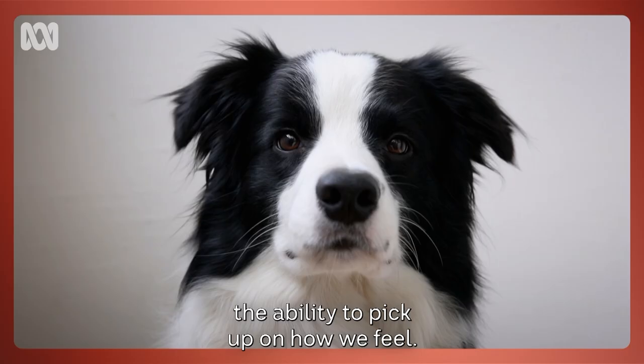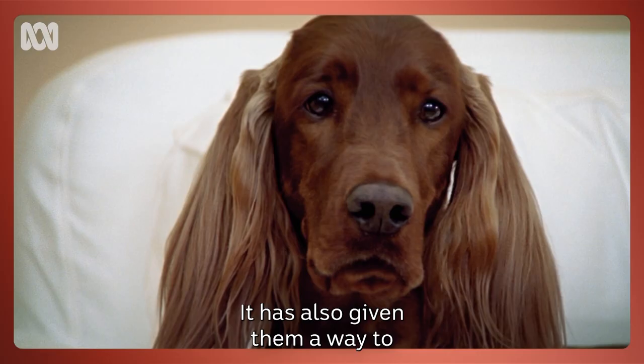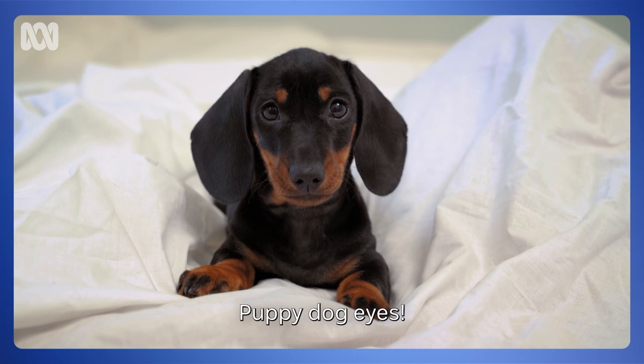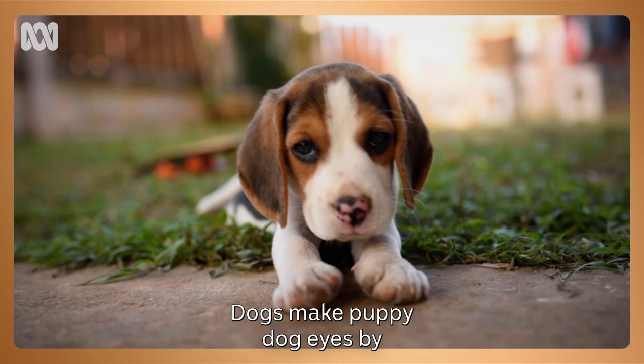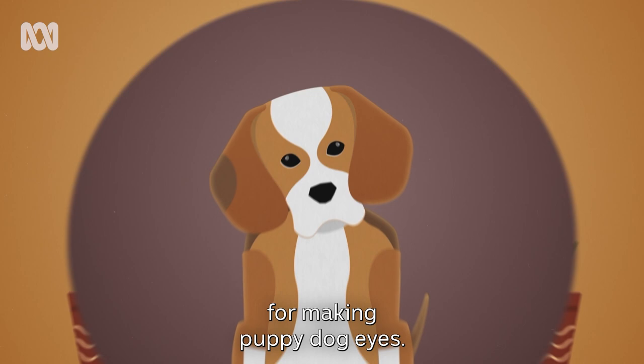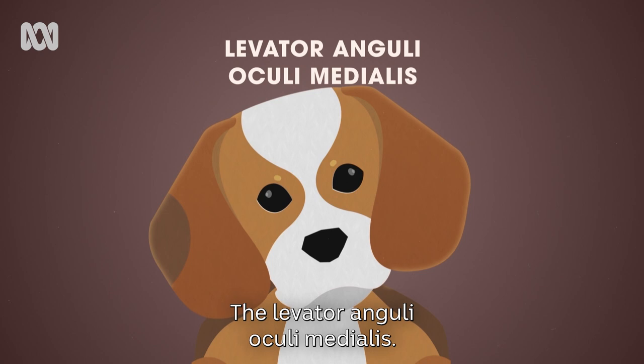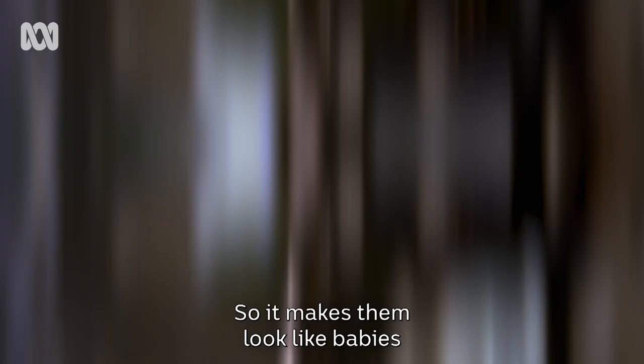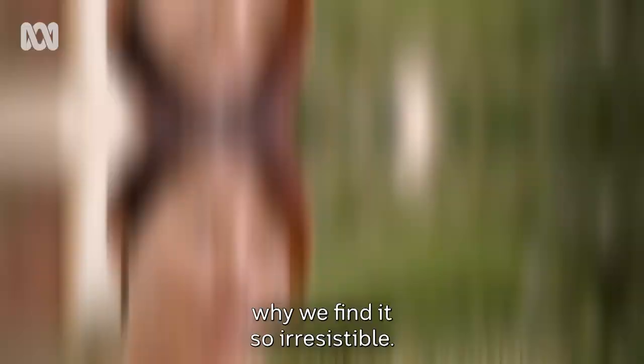Domestication has given dogs more than the ability to pick up on how we feel — it has also given them a way to pull on our heartstrings: puppy dog eyes. Dogs make puppy dog eyes by raising their eyebrows to make their eyes look awfully big, in order to become more attractive to us. Dogs have a special muscle for making puppy dog eyes: the levator anguli oculi medialis. This muscle is missing in wolves. When meeting a person's gaze, dogs often raise this inner eyebrow muscle, making their eyes look larger and more childlike — so it makes them look like babies, which is probably one of the reasons why we find it so irresistible. We tend to respond really strongly to that, but when my dogs give me the puppy dog eyes, I am pretty defenceless.